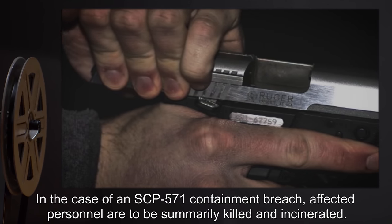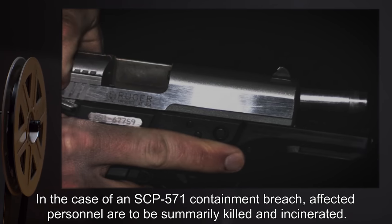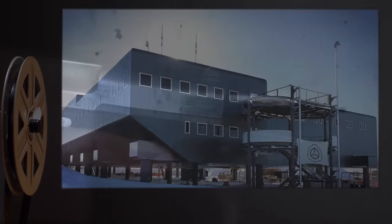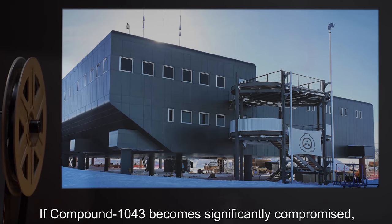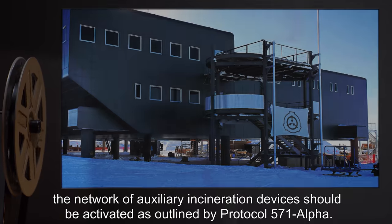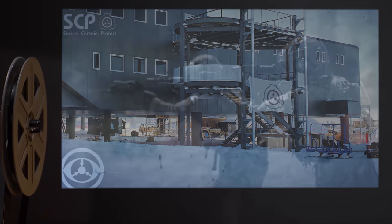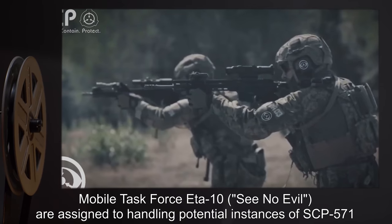Personnel attempting to bypass Site 143's security are to be terminated within Compound 1043's 10-mile perimeter. In the case of an SCP-571 containment breach, affected personnel are to be summarily killed and incinerated. If Compound 1043 becomes significantly compromised, the network of auxiliary incineration devices should be activated, as outlined by Protocol 571-alpha.